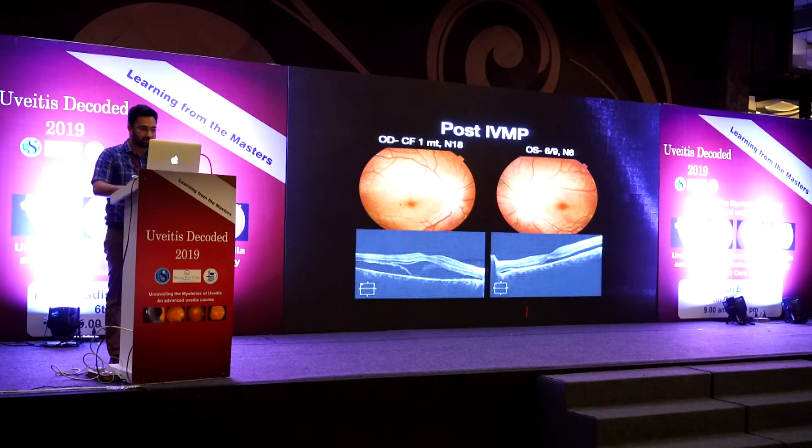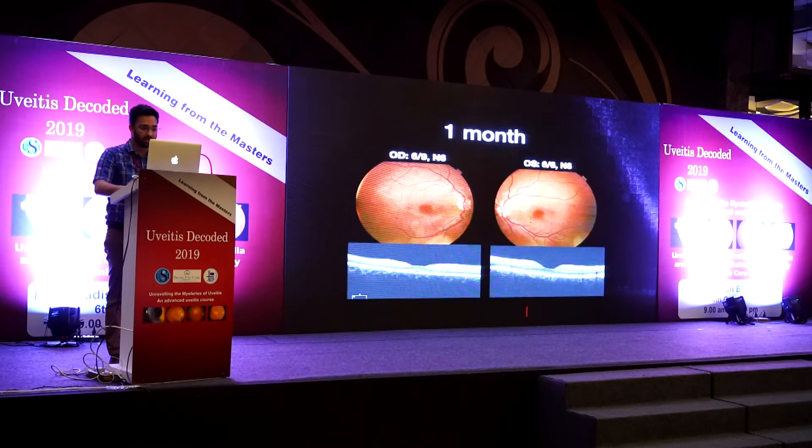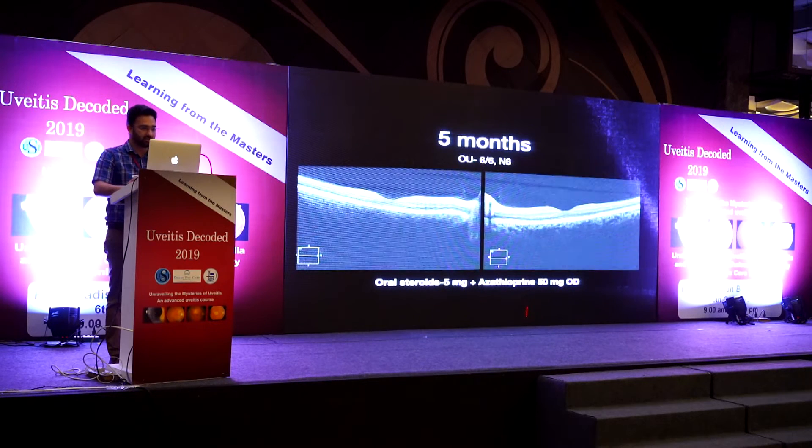Post-IVMP, the patient's vision improved to 1 metre in the right eye and 6/9 in the left eye. The exudative detachments and fibrin reduced, and OCT improved. At 10 days, the left eye had very little fluid and the right eye had lesser fluid. By one month, vision improved significantly in both eyes, and at five months she maintains 6/6 vision on 5 mg oral steroids and azathioprine 50 mg OD.